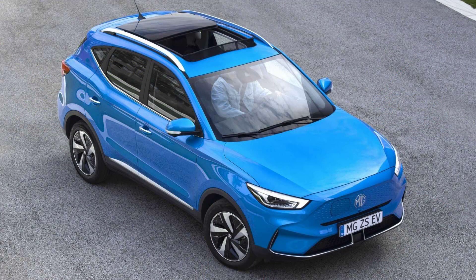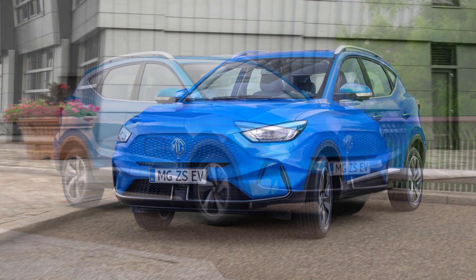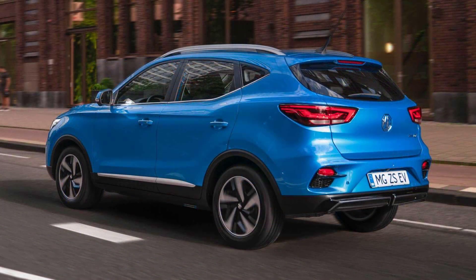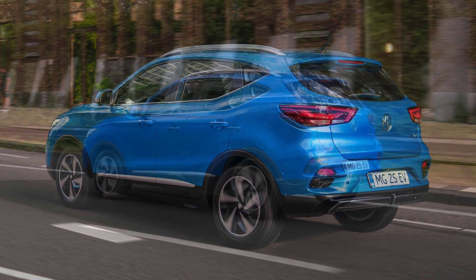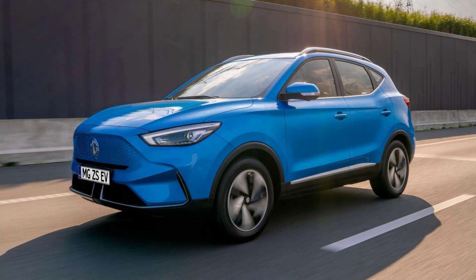The updated family SUV comes with a larger 72 kWh long-range battery and a new, more aerodynamic front-end design. The new model is immediately distinguished from its predecessor by the new nose, which is unique to the electric ZS and improves aerodynamics. The car also gets a redesigned rear end, new wheels, and a new charging port with a side opening door.